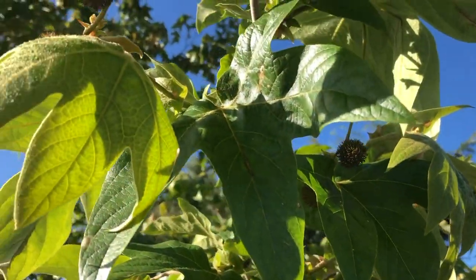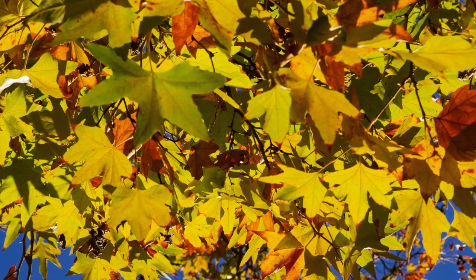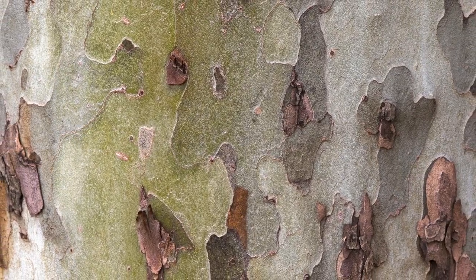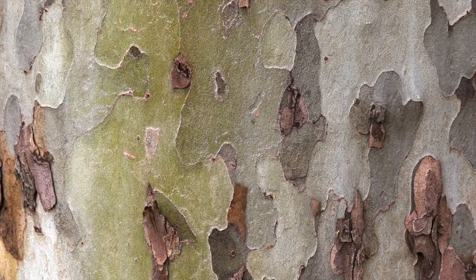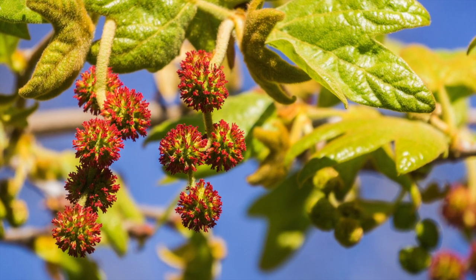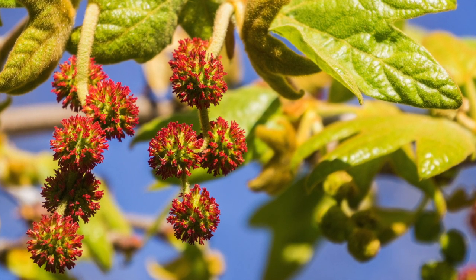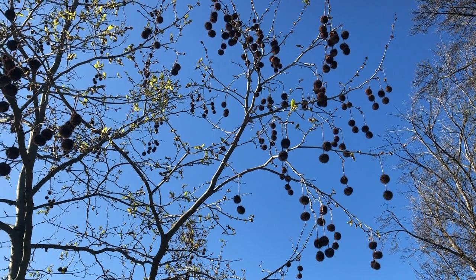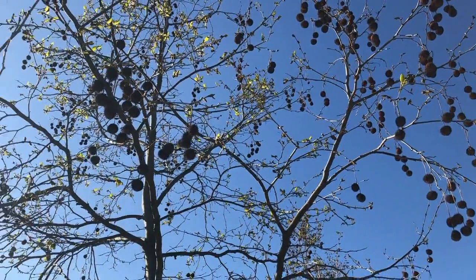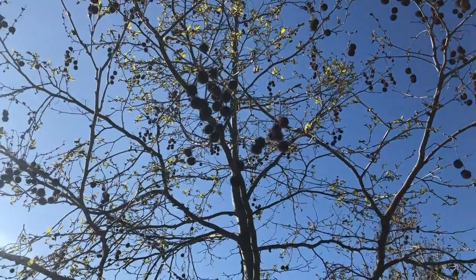Both the California sycamore and the London plane tree produce lots of shade with their large lobed leaves. Both trees also have beautiful bark that peels away in irregular patches, almost creating what looks like a camouflage pattern. Small flowers appear in clusters in the early spring, gradually ripening into fruit balls that turn brown in the fall. Right now these trees are just starting to leaf out, which means that the spiky balls from last fall can still be seen hanging off the trees' bare branches, almost like decorative ornaments.